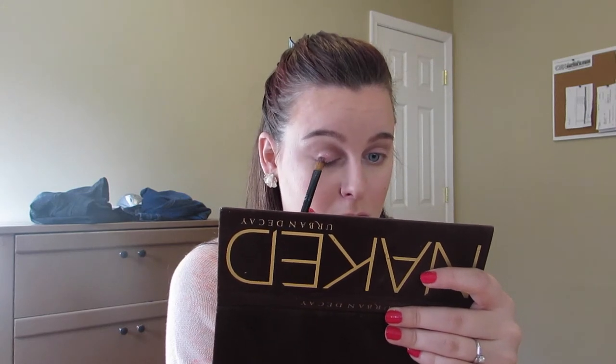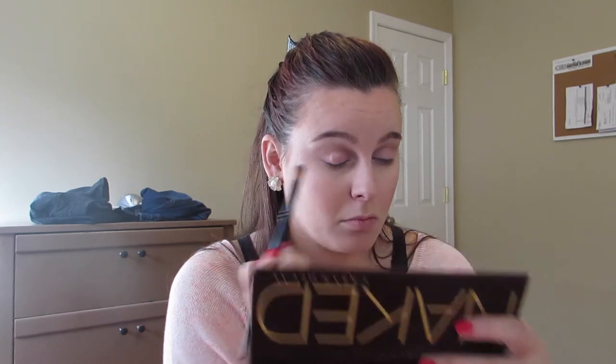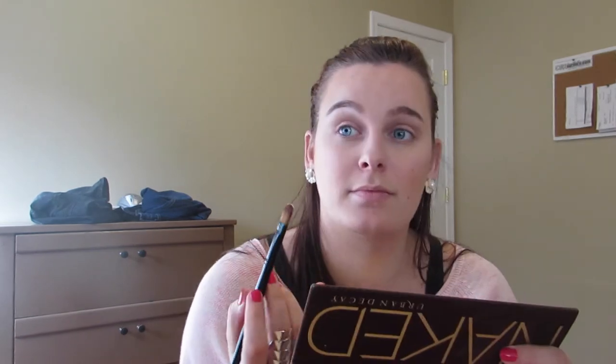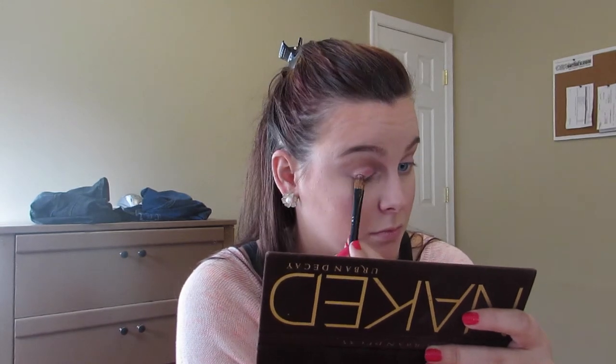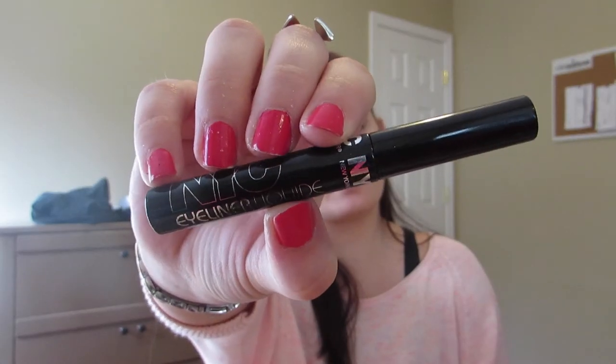Next, I'm going to be taking this Jessie's Girl pigment, spraying my brush with a little bit of e.l.f. Face Setting Spray, and placing this over the pink so I get all those nice little sparkles. Then I'm just going to be lining my eyes with the NYC Liquid Liner.